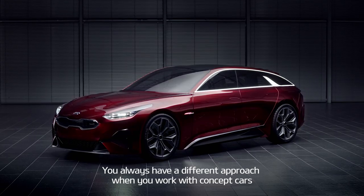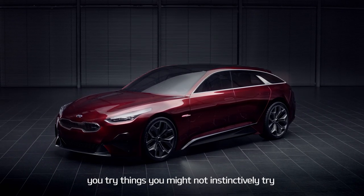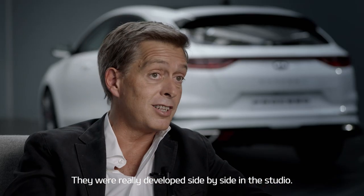You always have a different approach when you work on concept cars. You feel liberated, you feel free. You try things you might not instinctively try on a production car. They were really developed side by side in the studio.